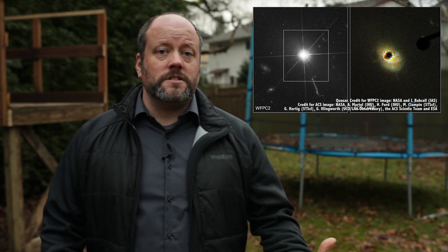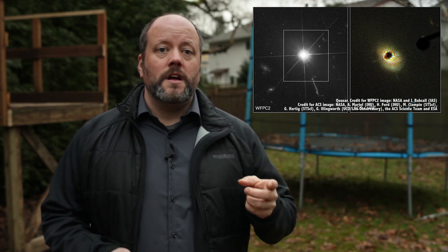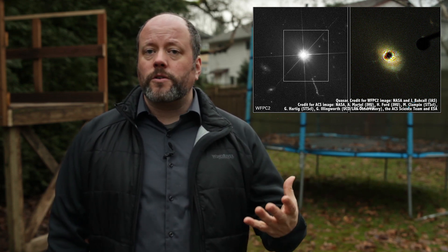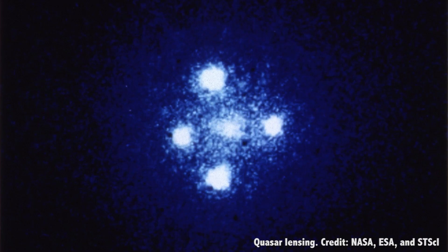This means the light from a distant object, such as a quasar, could be deflected around a much closer object, such as a galaxy. This can focus the quasar's light in our direction, making it appear brighter and larger. Gravitational lensing acts as a kind of magnifying glass for distant objects, making them easier to observe.